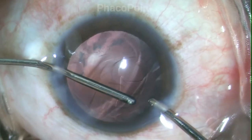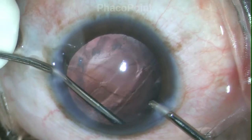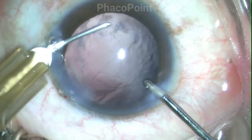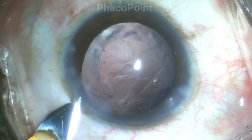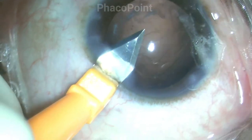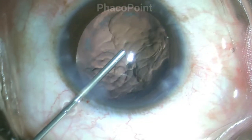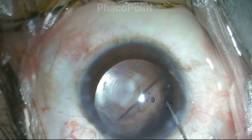As you can see, there is almost no cortical material there to be removed. Upon the completion of irrigation aspiration, once more I perform a viscofluid exchange and then we prepare for the implantation of a three-piece IOL in the sulcus, for which the incision is now enlarged to a 3.2 mm incision, followed by the introduction of some more viscoelastic, and then we move to IOL implantation.